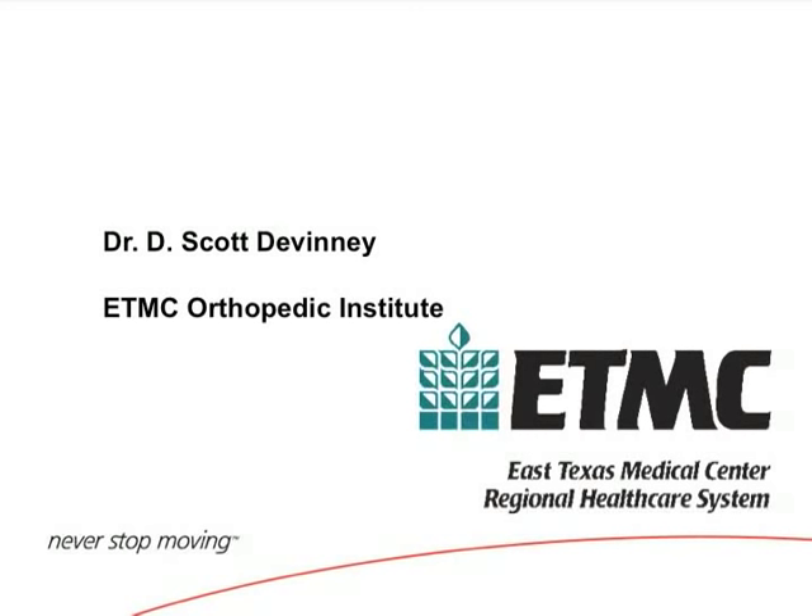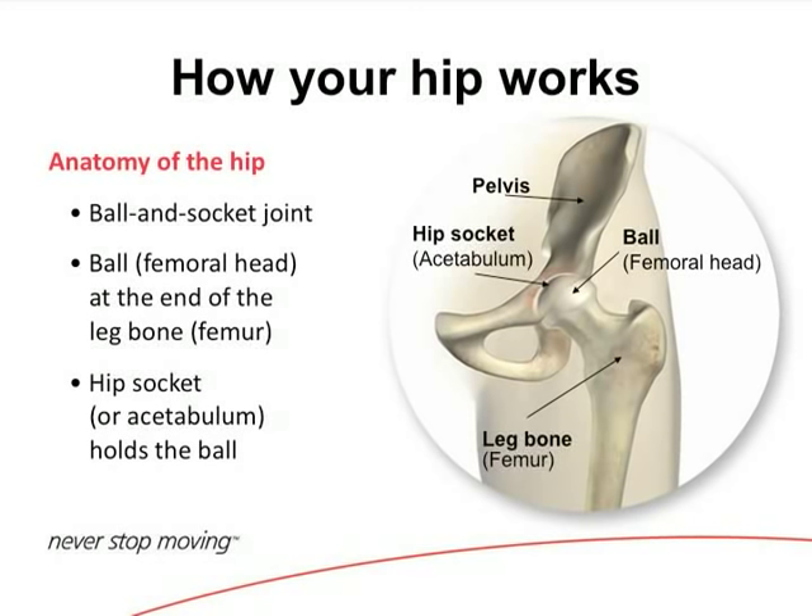We're going to talk about hip arthritis, some of the basics of hip replacement, and some specialized procedures such as an anterior approach hip replacement. We're going to get into some robotic assistance through an anterior approach. We're really talking about cutting-edge technology and we're proud of that.